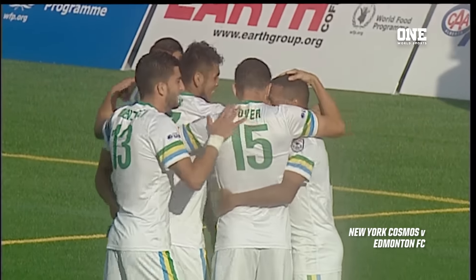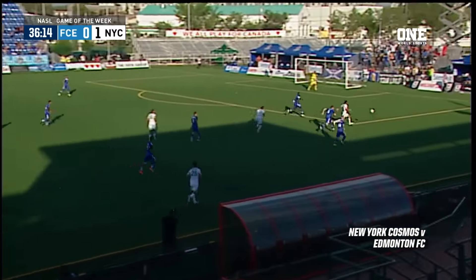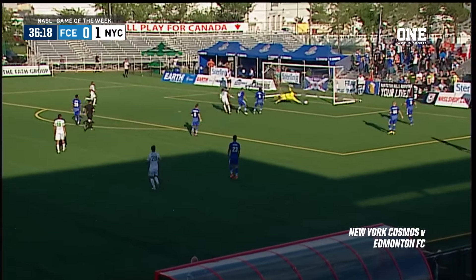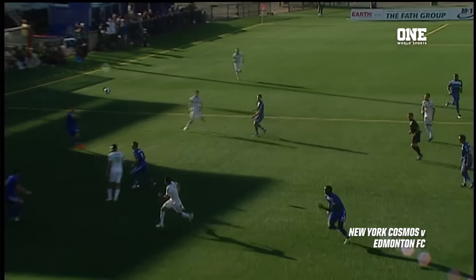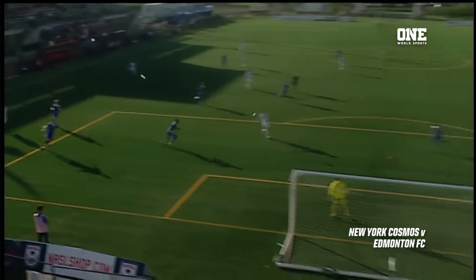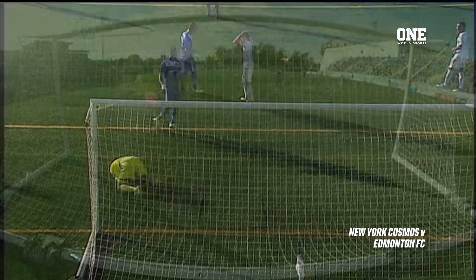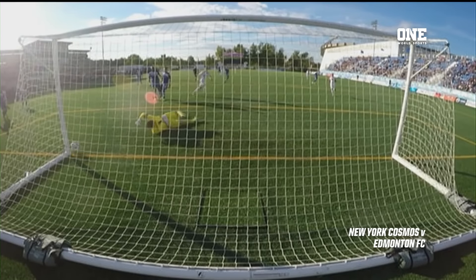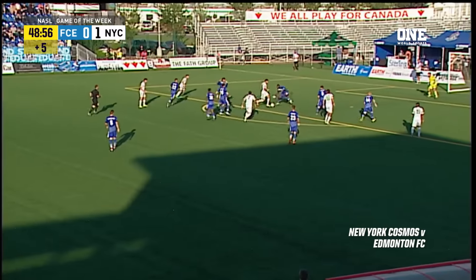Nothing that Matt Van Ockel could do to stop that one going in. And FC Edmonton at home, trailing. Cosmos looking for more, and they probably should have gotten it. Juan Zotti was robbed on more than one occasion, including that one. Van Ockel was the man for FC Edmonton — for a big man, tremendous reflexes. He pushes it off the post. Terrific save by Van Ockel, who leads the NASL in that category.